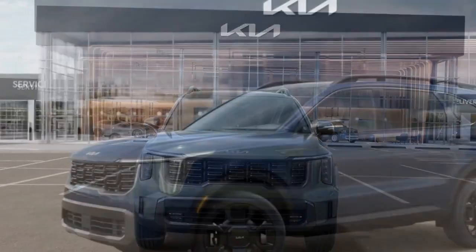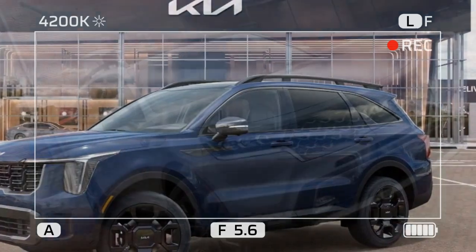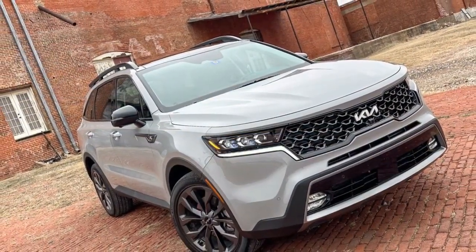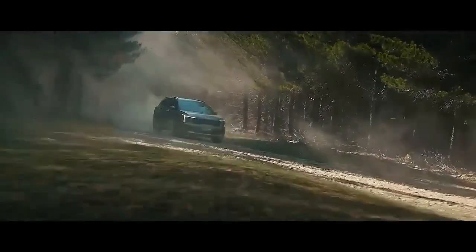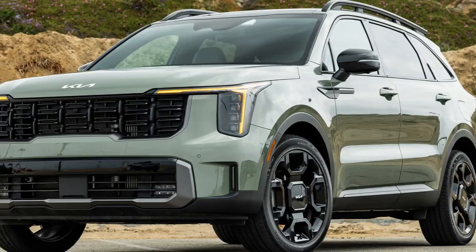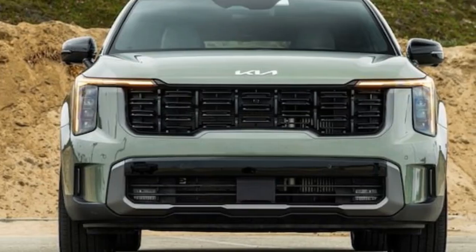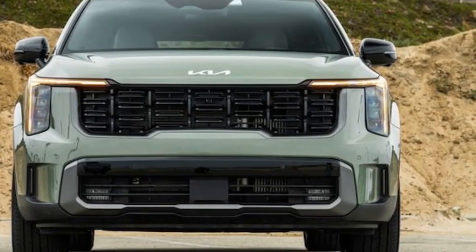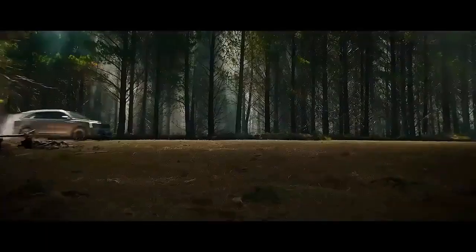The SX Prestige boasts a powerful turbocharged 2.5-liter I-4 engine churning out 281 horsepower and 311 lb-ft of torque, translating to a thrilling driving experience with an estimated 0-60 mph time of 6.0 seconds. All-wheel drive comes standard, and the X-Line trim adds unique visual touches that hint at its off-road prowess. Step inside the SX Prestige and you're greeted by a cabin swathed in leather, with heated and ventilated front seats, heated second-row captain's chairs, and a heated steering wheel for added comfort on chilly mornings.